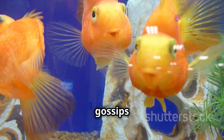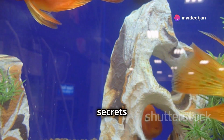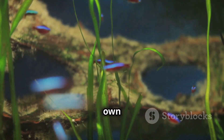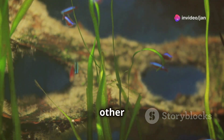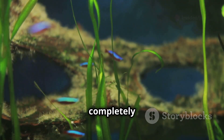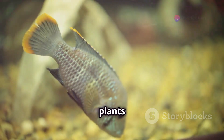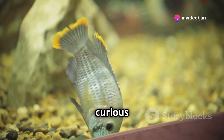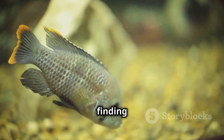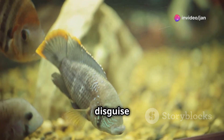These little guys are the worst gossips in the river, their transparent bodies betraying their every thought. You can almost see their secrets floating around inside them, making them the most honest fish in the water. They seem oblivious to their own transparency, going about their business like any other fish. Their transparency makes them excellent at hide-and-seek — they can vanish among the plants and rocks, becoming almost invisible to predators and curious onlookers alike. Spotting a single glassfish in a tank full of plants and rocks is like finding a needle in a haystack.